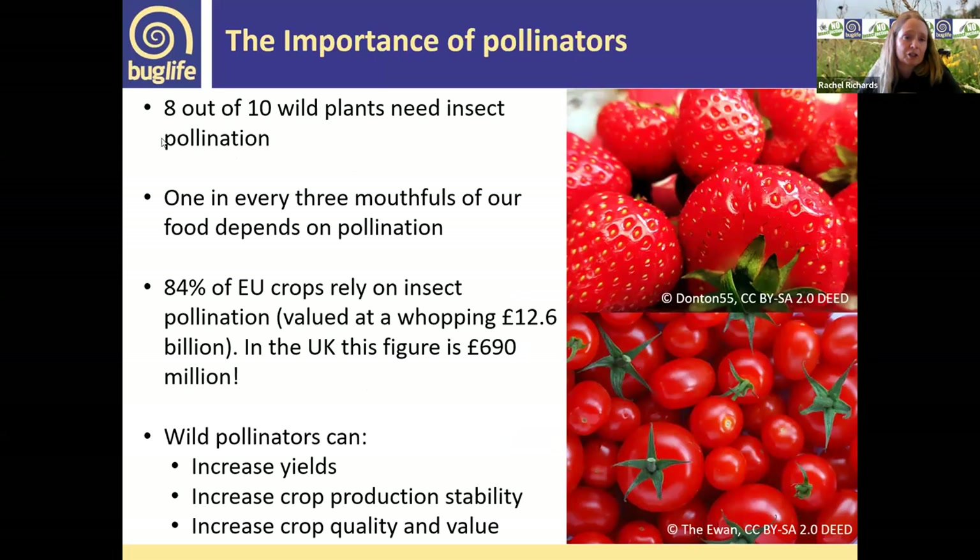Pollinators are very well known for their pollination services: eight out of ten wild plants need insect pollinators, and one in three mouthfuls of food depend on pollination. There's a monetary value too — 84% of EU crops rely on insect pollination, and in the UK that's been calculated at £690 million. Looking after healthy invertebrate pollinator assemblages increases yield, crop stability, and crop quality.